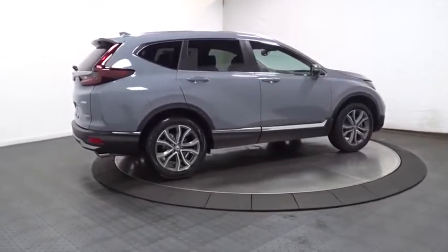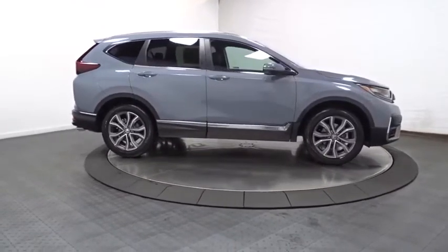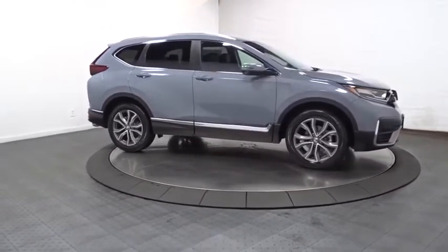Brake assist, tinted glass, body color door handles, engine immobilizer, and low tire pressure warning. Your new ride is just a phone call away.